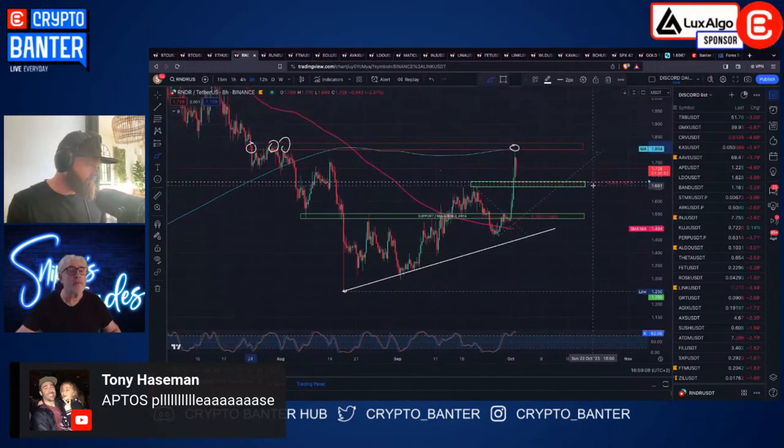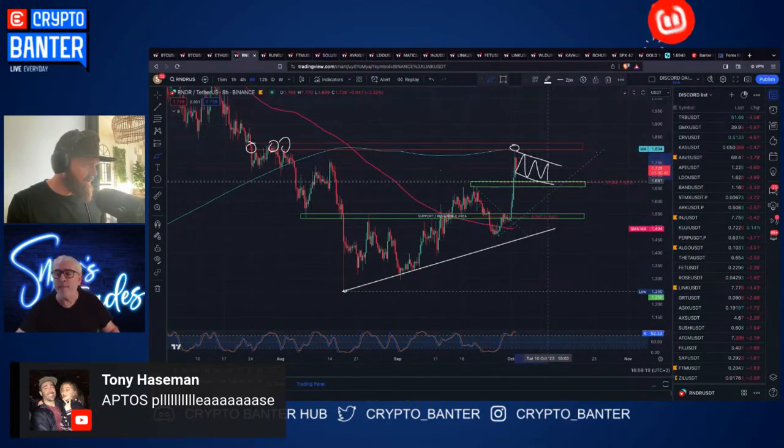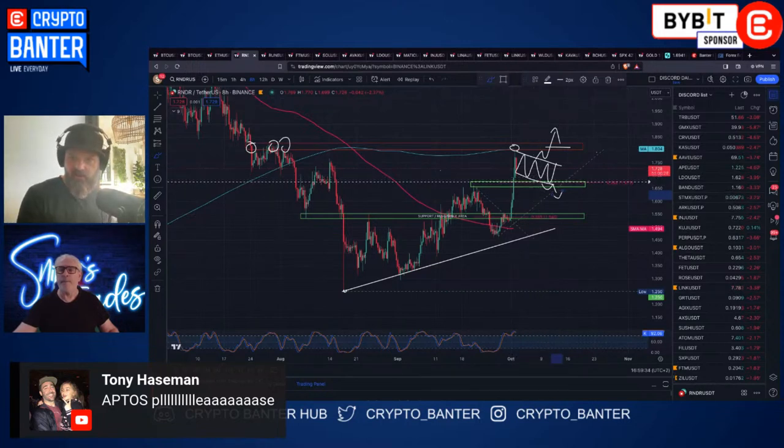We need to let things play out a little bit more. If we don't touch that 38.2 we might see a little flag situation here. At any point this flag could break and go, so look out for that. If we lose this level we're testing lower things. Right now the main area is 1.67 for me on RENDER.